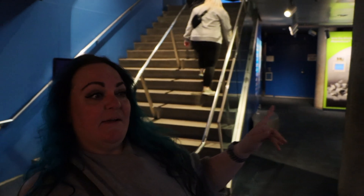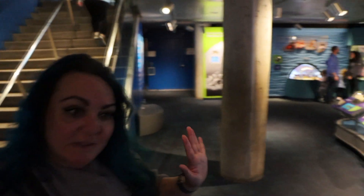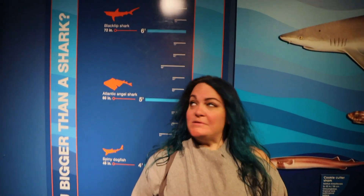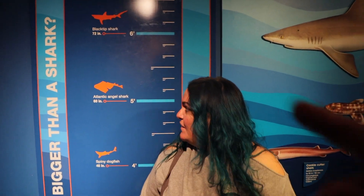Next we're going to head downstairs to check out the science of sharks. That guy looks a little scary, but I'd still want to be his friend. I'm almost as tall as a blacktip shark. You are taller than an Atlantic Angel shark — that's the one we saw at the other aquarium. We have a link below to our Sea Life Aquarium in Orlando video where we saw a baby shark.